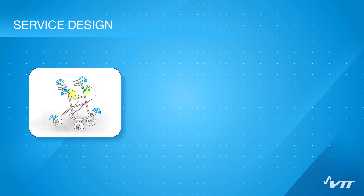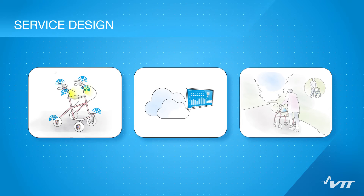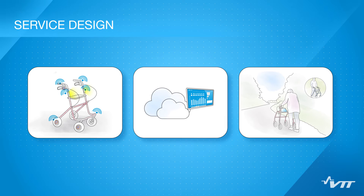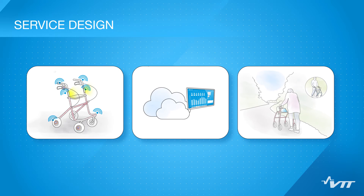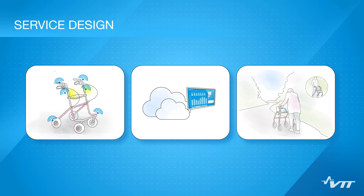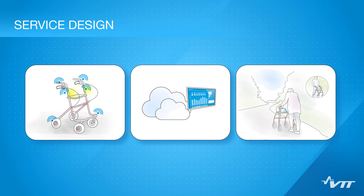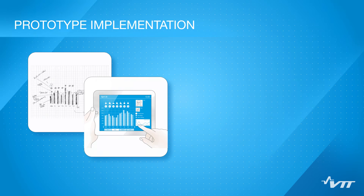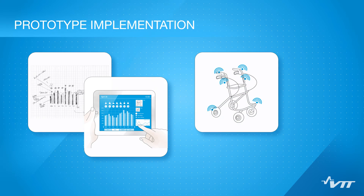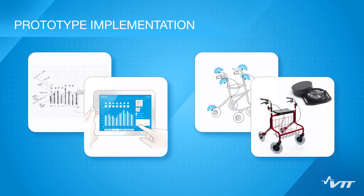The smart rollator service prototype provides wellness information for seniors, relatives, care personnel, and even healthcare providers. The concept was presented to all stakeholders to get further feedback and discuss potential benefits. The service concept, including the technological solution, was defined.